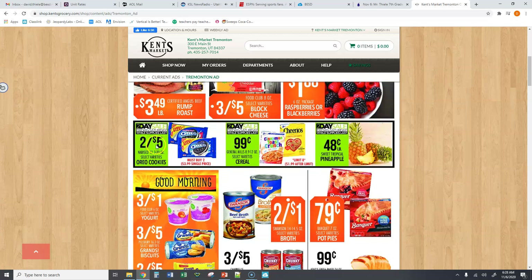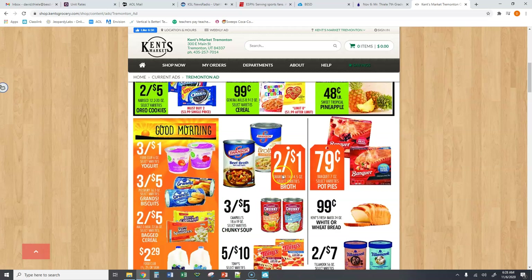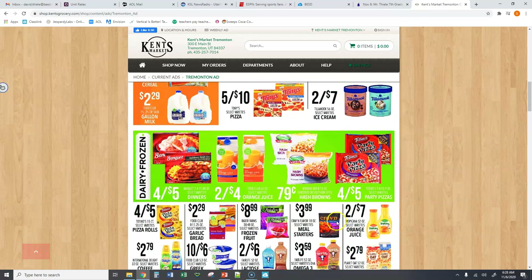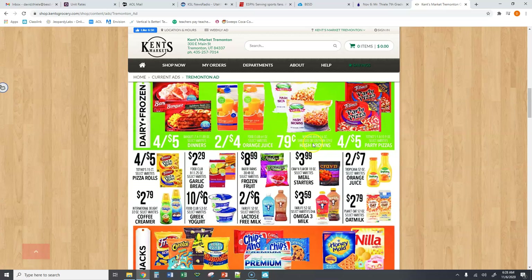How much is it for just one package of Oreo cookies? Or how much is it for just one yogurt? Or one broth? How much is it for just one pizza, one thing of ice cream, one orange juice, or one pizza roll? Go through your ads and find a unit rate for each item.